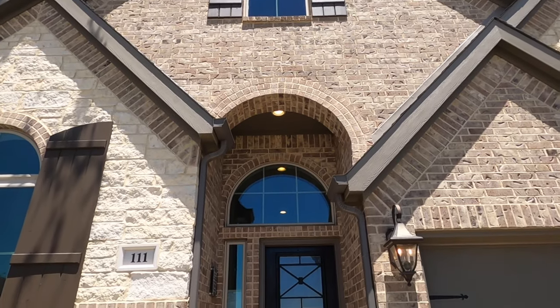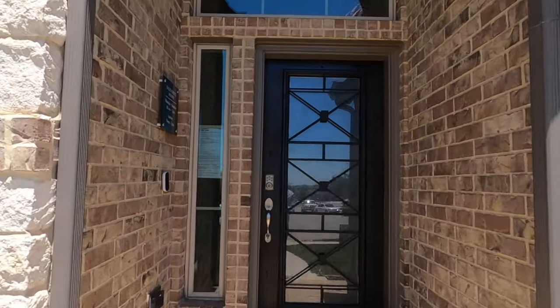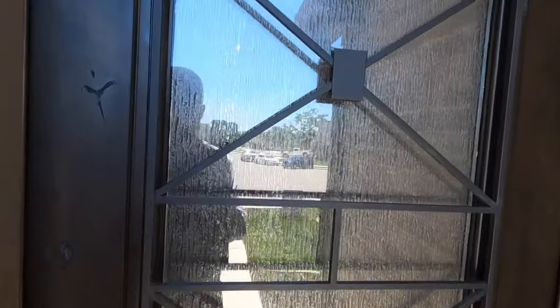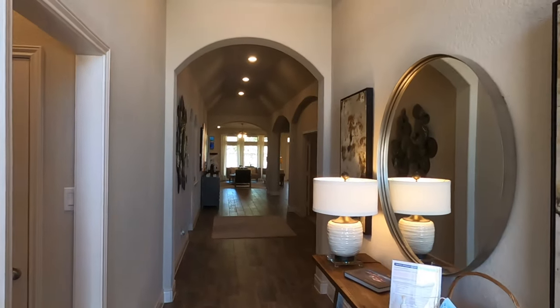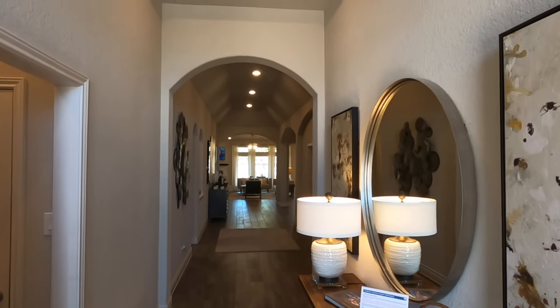This is Perry's 2935 plan — and if you haven't figured out just how creative Perry is with naming their plans, that's the square footage of this house. And just like always, because this is a model, they have put a lot of nice features in it.